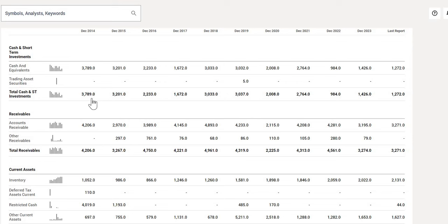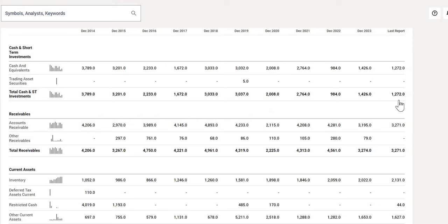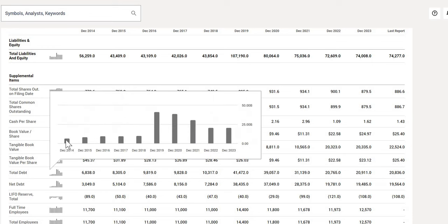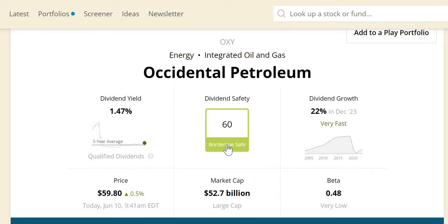When we take a look at the health of the company, 3.8 billion cash in 2014 versus 1.3 billion in their latest quarterly report. Whilst there is some cyclicality across the cash position, over the longer term it has been depleted. Comparing it to their total debt: 6.8 billion in 2014 versus 21 billion in their latest quarterly report. Although from 2019 — when we saw a massive jump — it has started to come down, so they do look like they are paying off some of that total debt. This will affect the dividend safety score, which we will come on to shortly.